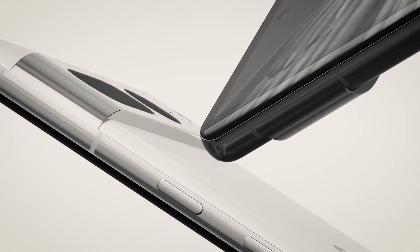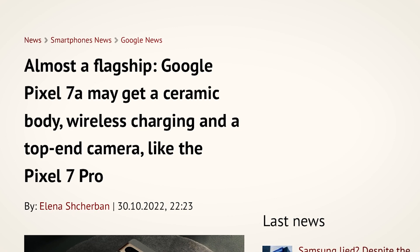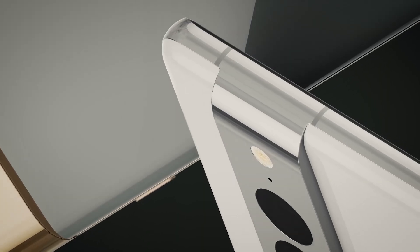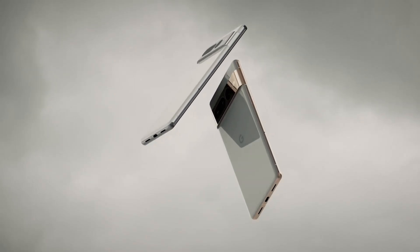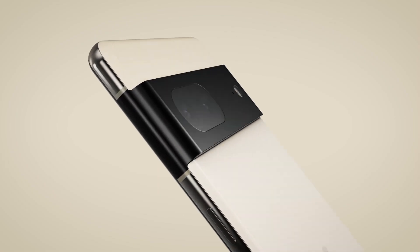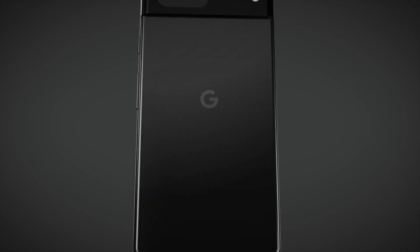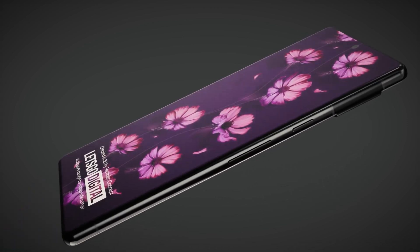A tip from Digital Chat Station said that the Pixel 7a might have a ceramic body, which would make it the first Pixel device to do so — a big improvement over older A-series models whose bodies were often made with plastic. The Pixel 7 and 7 Pro are not made from ceramic but shiny glass. There is reason to believe these rumours since Google confirmed at Made by Google 2022 that the Pixel tablet will have a neo-ceramic body.